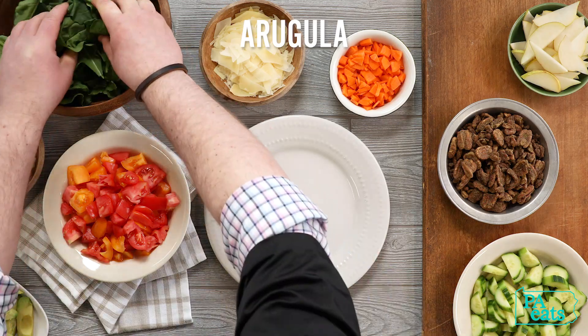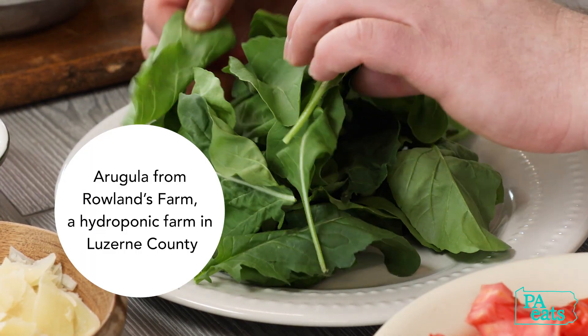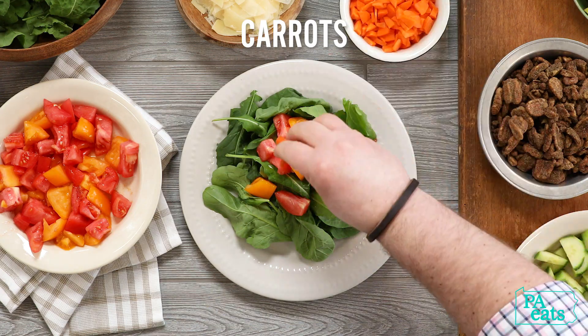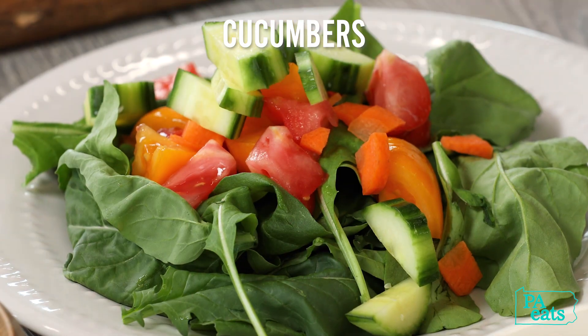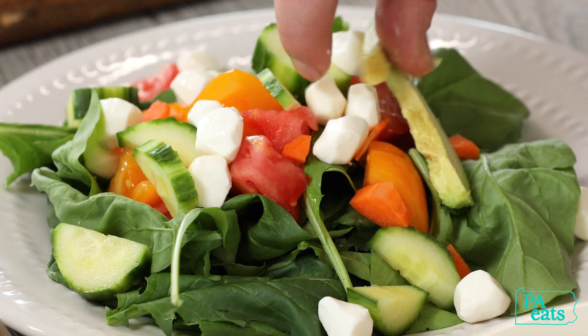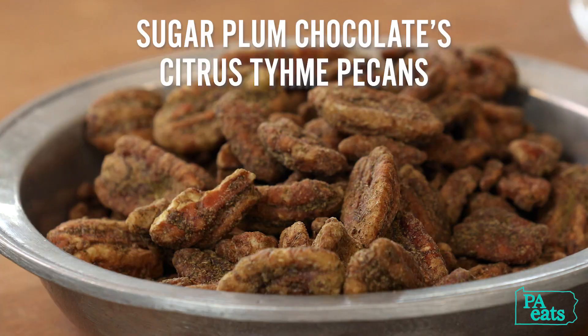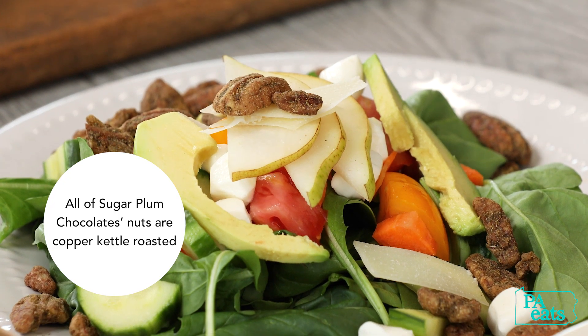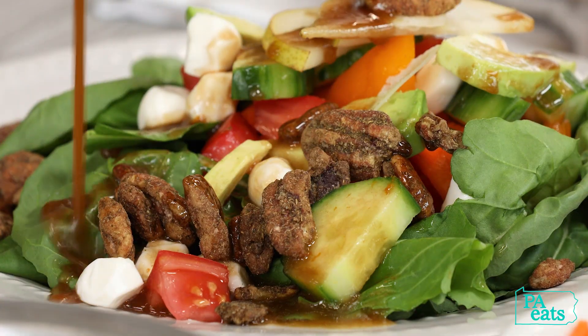This arugula is from a Pennsylvania hydroponic farm named Rollins Farms, outside of Wilkes-Barre, Pennsylvania. These citrusy pecans are locally made here in Pennsylvania at Sugar Plum Chocolates.